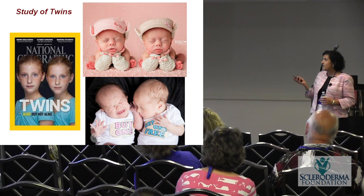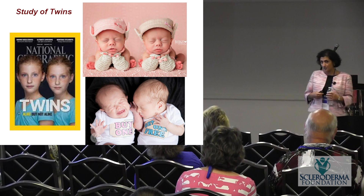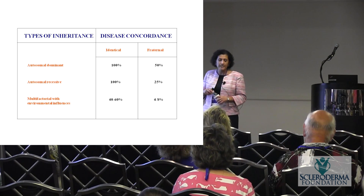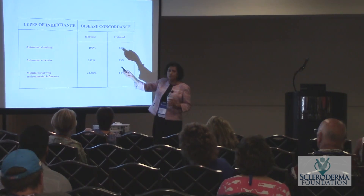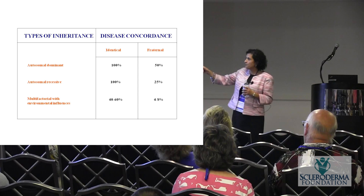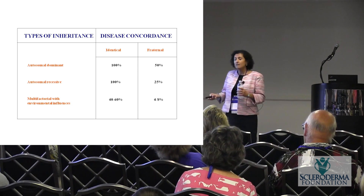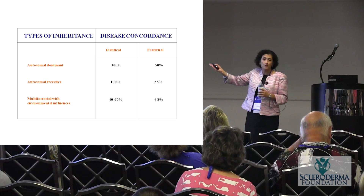With identical twins, if something is purely inherited, both will have it. If it's environmental, whichever one is exposed might have it. The genetic rules: autosomal dominant means 100% of identical twins and 50% of fraternal will both have it; autosomal recessive means 100% identical and 25% fraternal; and for multifactorial diseases — where genetic background makes you susceptible but environmental factors are also needed — 40-60% of identical twins will have it compared to 4-8% of fraternal.